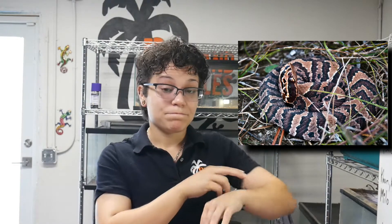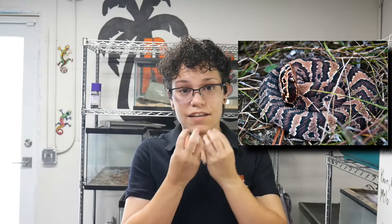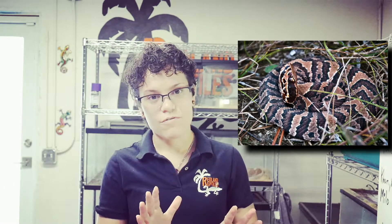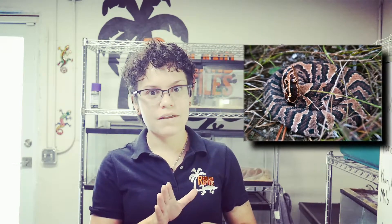It creates the toxin as well, however it has to inject it into your system. When I took this picture I was far away enough and had a good zoom, but they can be really scary.